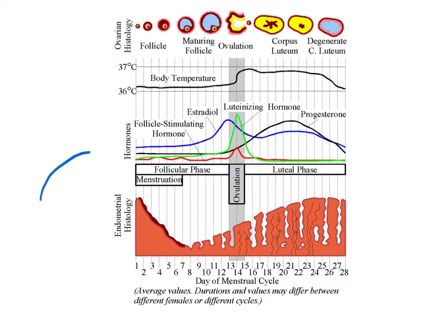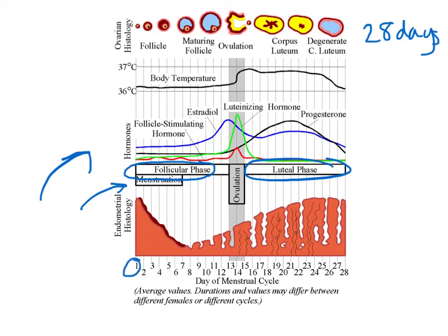This graph shows the different aspects of the menstrual cycle. On average, a woman's menstrual cycle is 28 days long and is divided into three phases: the follicular phase, the luteal phase, and the flow phase, which is menstruation. The flow phase begins on day one — that's when the menstrual flow begins, which is the release of the endometrium. The endometrium is the blood layer that lines the uterus, and menstruation should only last about four to seven days.